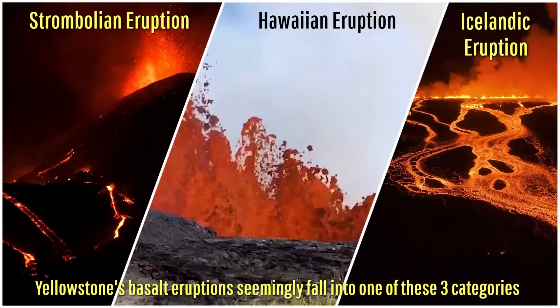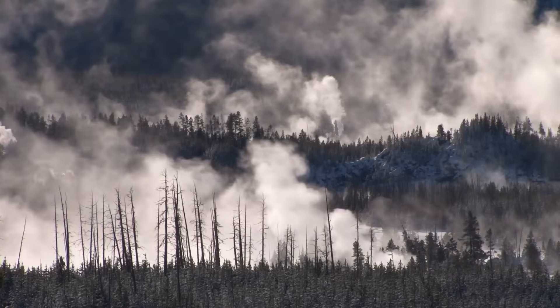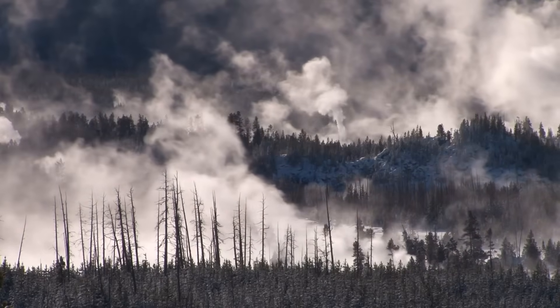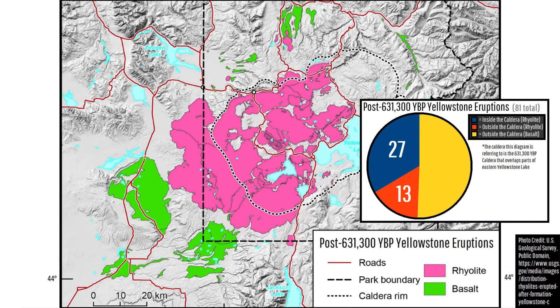If this deeper basaltic magma was to sufficiently rise where rhyolitic magma did not exist above it, it would have the potential to erupt onto the surface and form an Icelandic to Strombolian-style fissure or cinder cone eruption. This is why since Yellowstone's most recent major caldera-forming eruption 631,300 years ago, 81 separate eruptions have occurred. Inside the caldera, this involved 27 rhyolite lava flows, while outside the caldera involved 13 rhyolite lava flows, although almost all of these occurred close to the caldera rim.